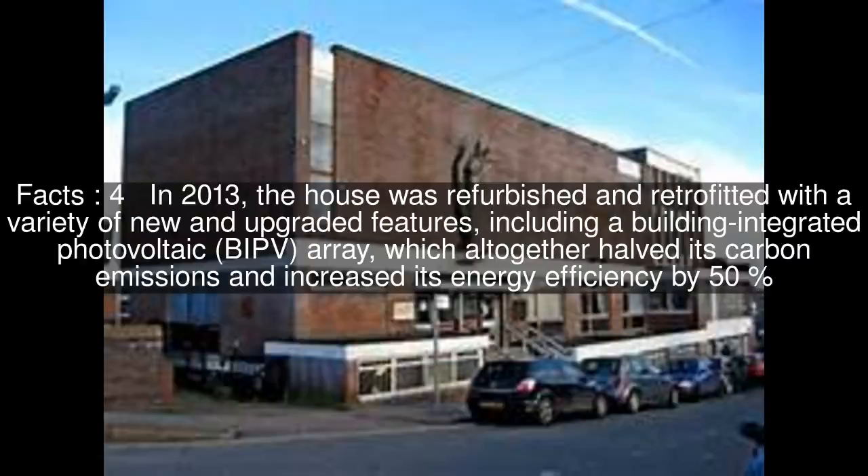In 2013, the house was refurbished and retrofitted with a variety of new and upgraded features, including a building-integrated photovoltaic array, which altogether halved its carbon emissions and increased its energy efficiency by 50%.